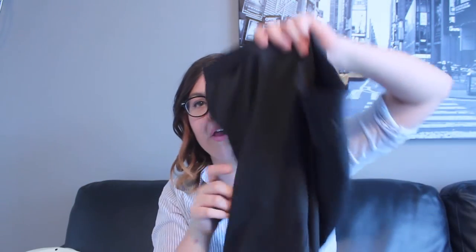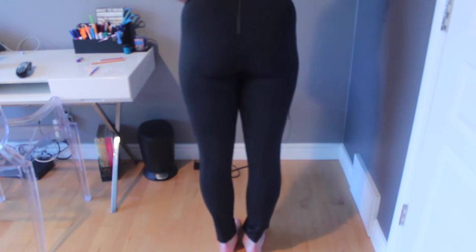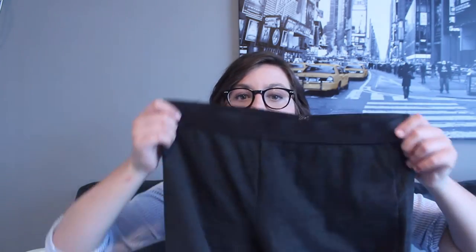My favorite pants ever from J.Crew were on sale — the Pixie Pants in a heather gray color. They're like nice dress leggings with a zipper and kind of ribbing on the back that's really cool. Pixie Pants are the most comfortable pants ever and they pass off as dress pants, which is awesome because I hate wearing actual dress pants. I think these were originally $60-$70 and then 40% off, so maybe around $45. That entire outfit was $70, which is a great deal.